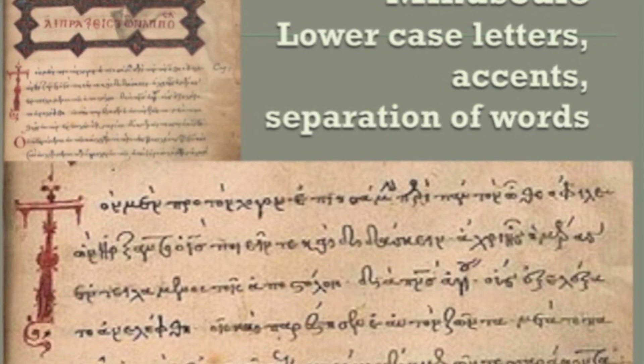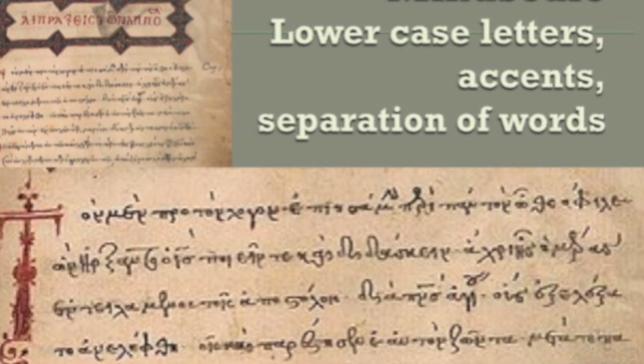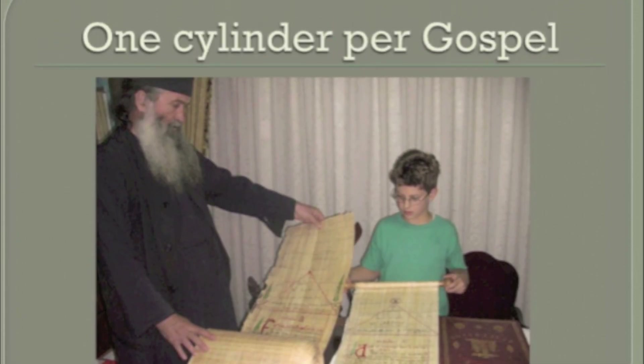Many centuries later, they started writing with lowercase letters and accents. Did you know that even today we write on papyrus and goatskin? I saw it with my own eyes — they still write on papyrus. Here I am holding the Gospel of Mark.